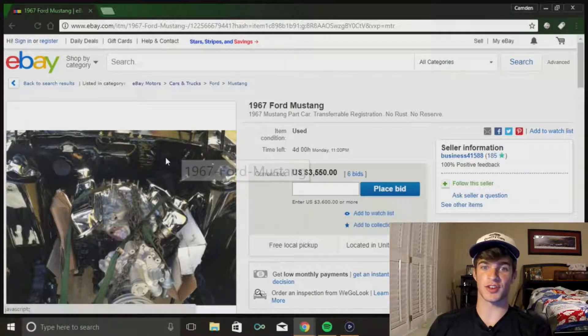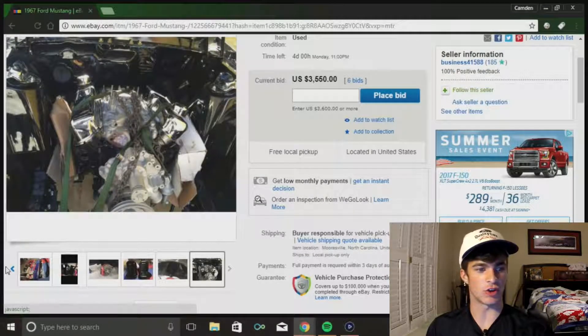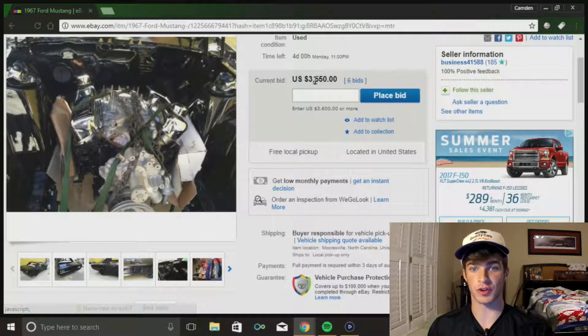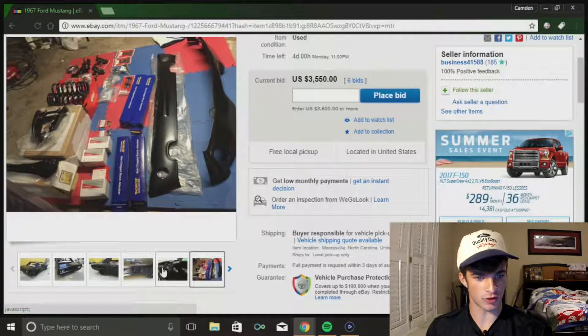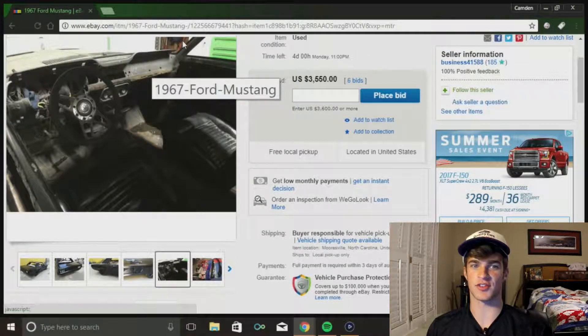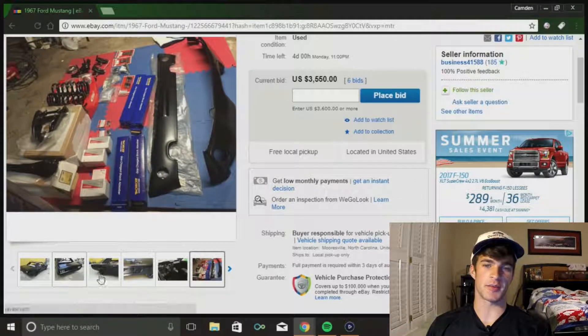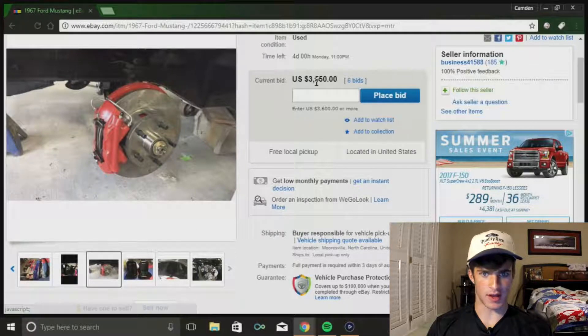The first car is the project car - this is a 1967 Ford Mustang. It looks like it's a restoration that was started but never finished, and it's pretty far down the road. For $3,500 it has the whole body with new paint, wheels, all the suspension parts, and most of the interior. It doesn't have the dash or the gauges, but that's not that much money.